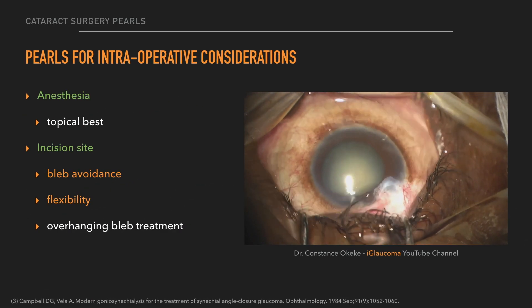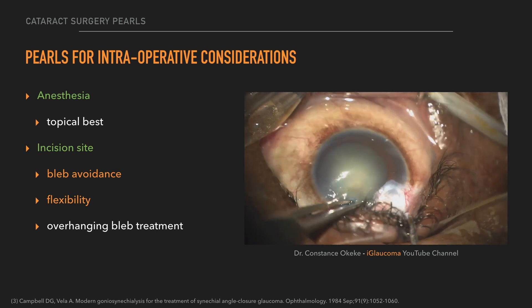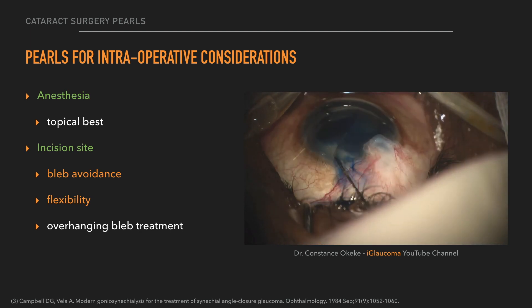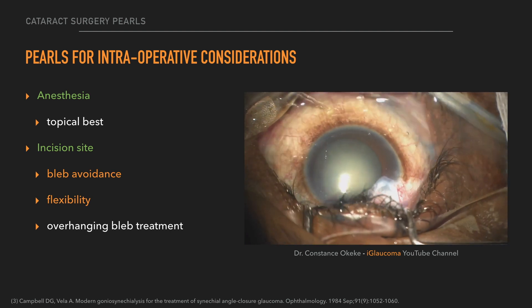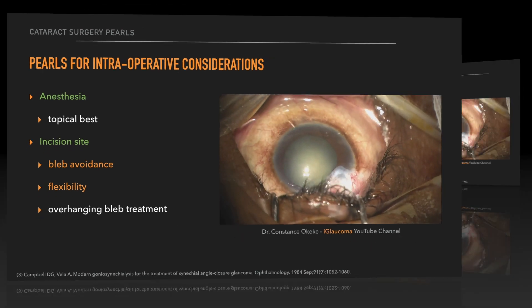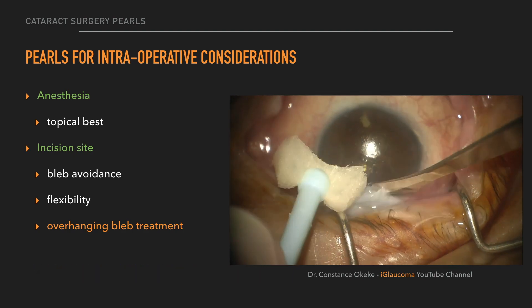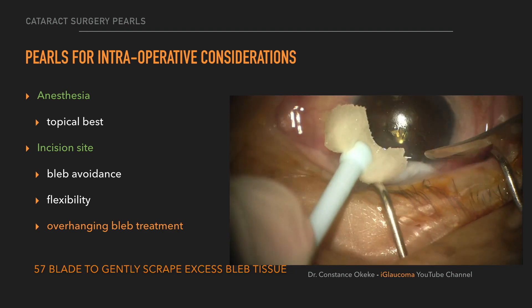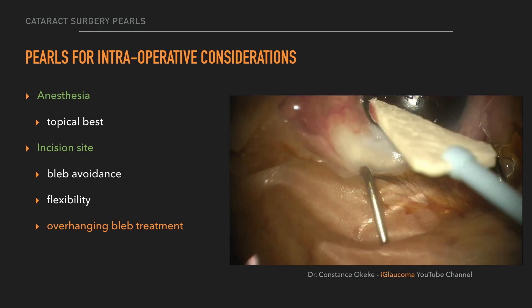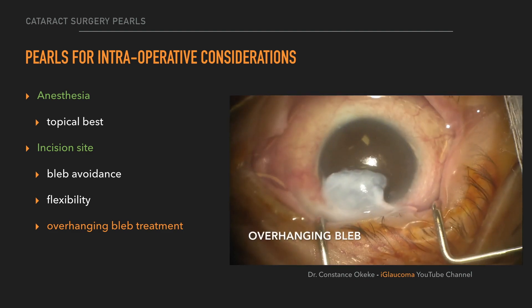In terms of intraoperative thoughts, anesthesia with topical is best to avoid the potential of a hemorrhage with a retrobulbar block. One needs to be very flexible about the incision site and avoid the bleb. Things going in and out of those incisions need to be well away from the bleb to protect it. If there's an overhanging bleb, a simple technique learned from Leon Herndon using a 57-degree blade can excise that overhanging bleb, approximate it to the limbus, and create a clean break and better visualization for the cataract surgery and for the patient.